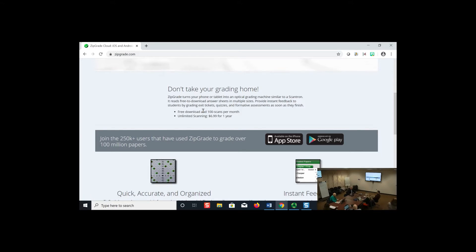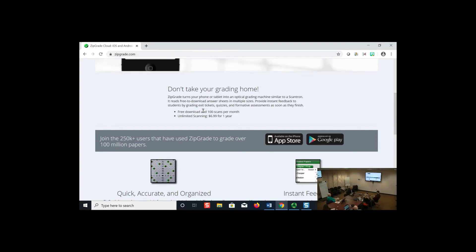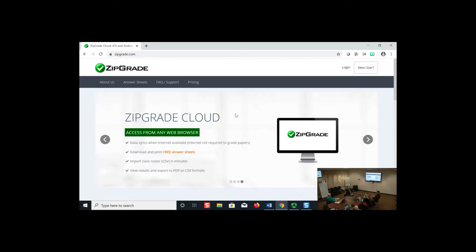With 100 scans per month you basically never have to buy anything. But when I had finals with more than 100 scans, I went ahead and purchased the annual plan for $6.99 a year — and now I get unlimited scans and every functionality there is. There's a comparison of paid versus free, but for most people you don't have to pay. You do have to create an account.